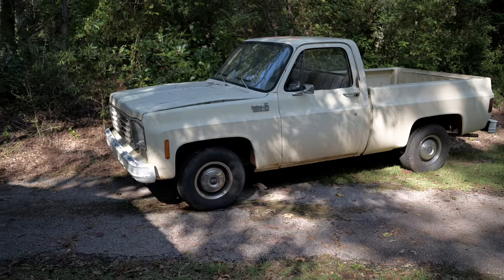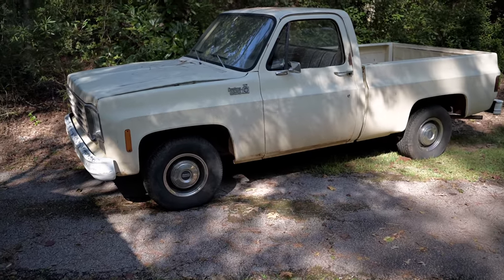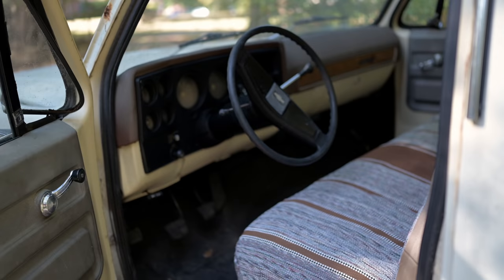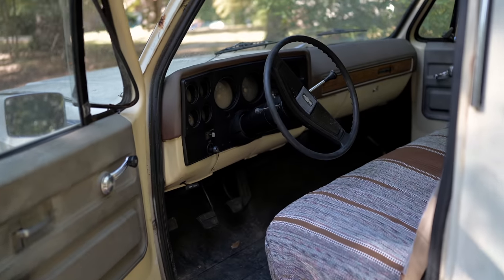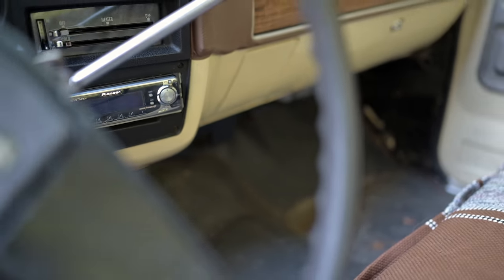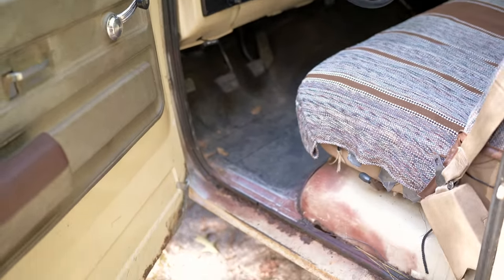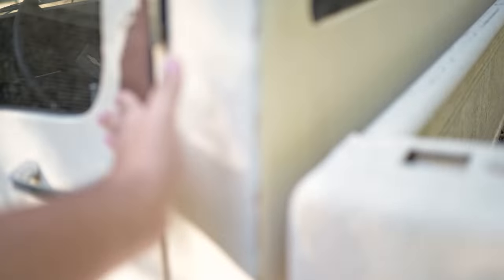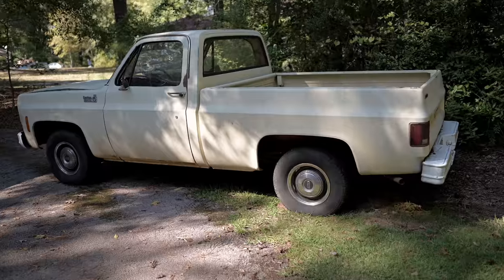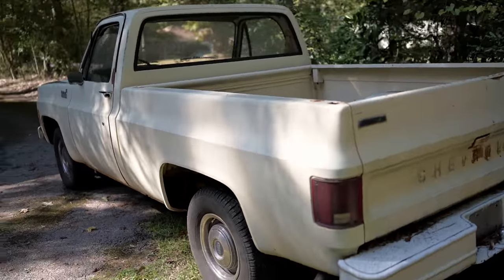Made it down to Hogansville, Georgia. About to go check out the '76 short bed square body. Introduce you to Lee, the owner. Y'all come along. This thing's pretty cool — '76 short bed, that buckskin color. Mostly original. Got a little aftermarket radio in it. A little rust in the rocker, rust in the bottom of the door, on the passenger fender. But other than that, this thing is super duper straight, which is really, really cool.